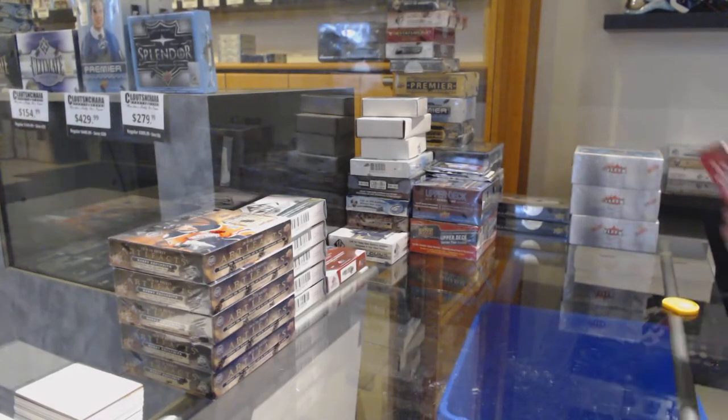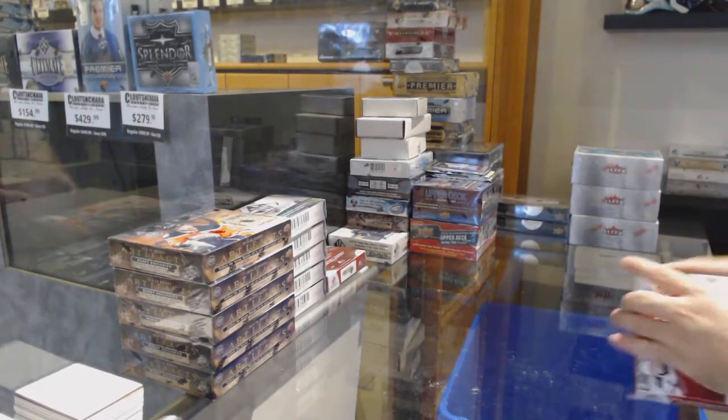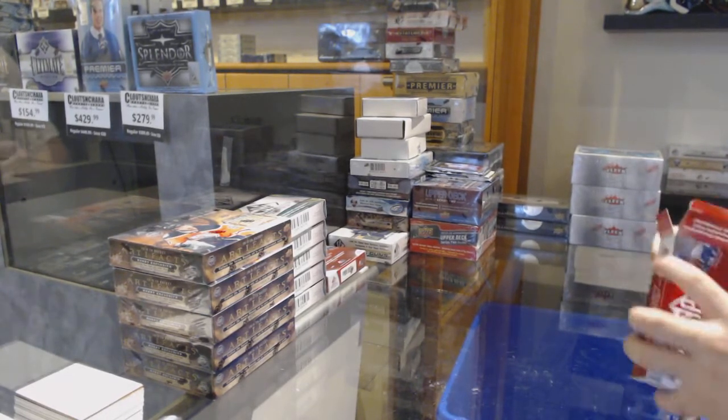Here we go, 12,140. We've got the CHL two box break.